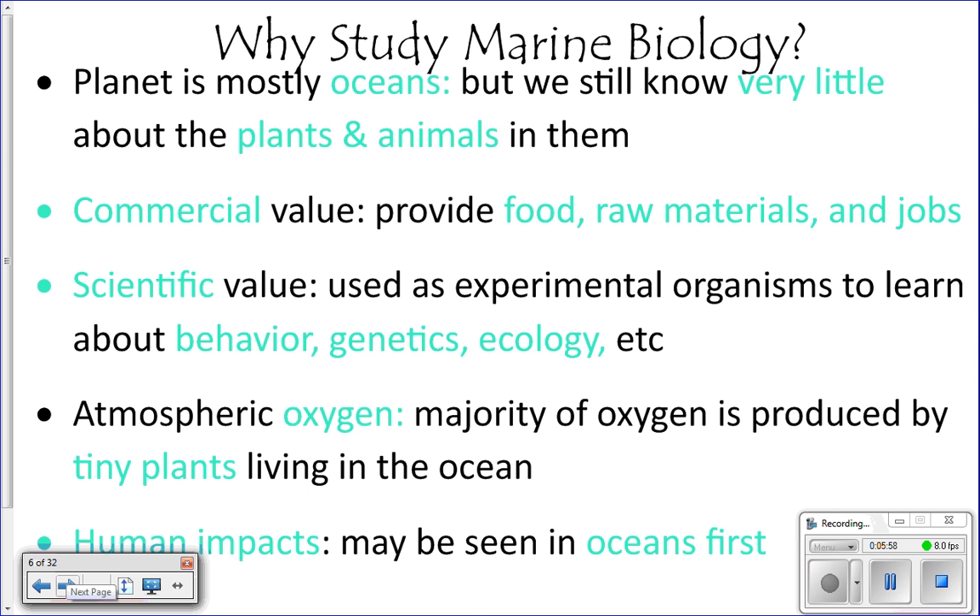Here are some reasons why we study marine biology. About 71% of the world is covered by oceans, and we really don't know much about them. We literally know more about the surface of the moon than we know about the seafloor. The cure for cancer could be in an ocean animal — we don't know. It's not that we don't care; the ocean is just hard to study. As you go deeper, pressure increases, making it very difficult to get down there.